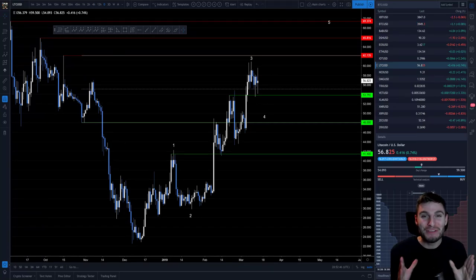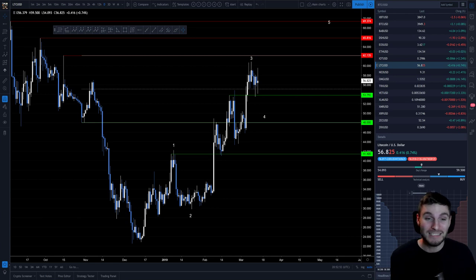Hello everybody, hope you're doing very well and welcome to this evening's technical analysis where I'm going to be going over Litecoin for you all, as it was the highest requested coin today over on Twitter.